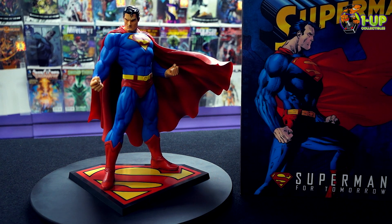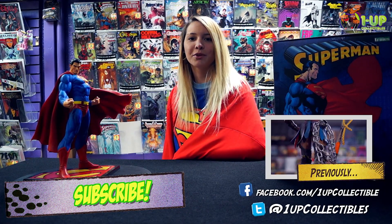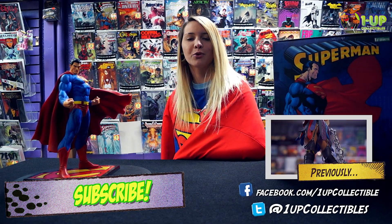Come in and get this Superman before he flies off the shelves over at One of Collectibles or oneofcollectibles.com. Don't forget to like us on Facebook, follow us on Twitter, and subscribe to our YouTube channel below for more cool videos.